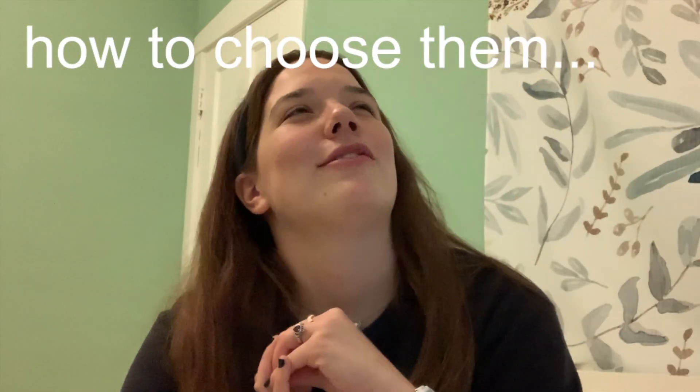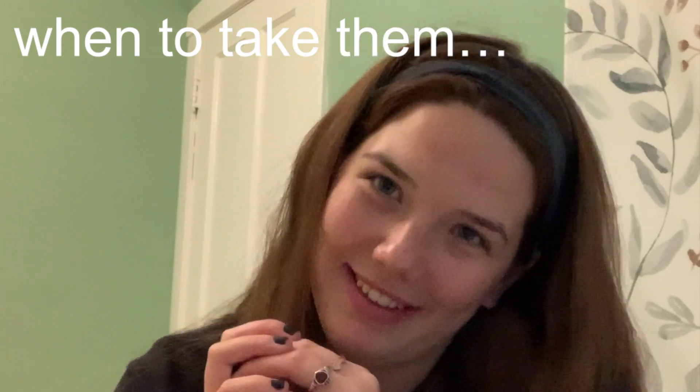I'll cover what core classes are, how to choose them, and when to take them. Core classes are just the gen eds of UChicago. Remember to subscribe so you can see my amazing UChicago content — consider subscribing because I am really cool.